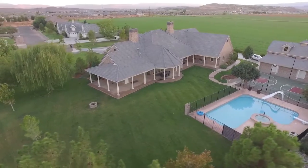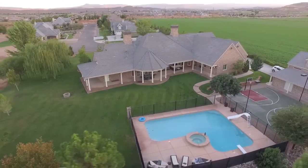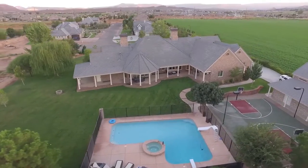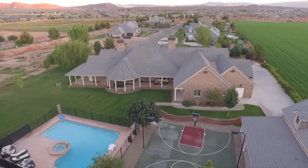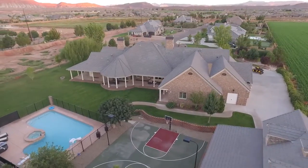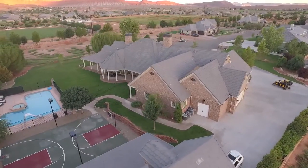The original owner-builder spared no expense when they built this incredible 100% custom luxury estate as a family sanctuary, costing 2.3 million to build, with 2x6 exterior walls covered with brick for incredible efficiency.